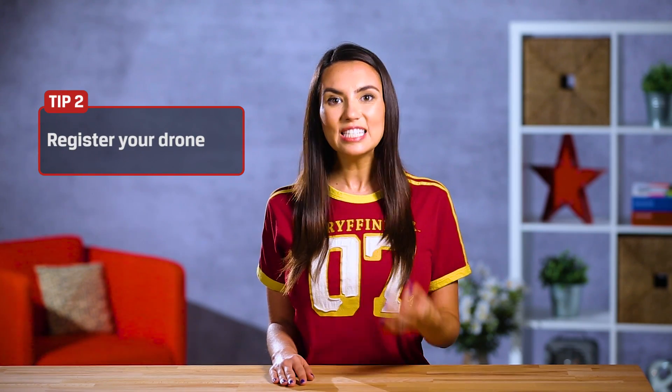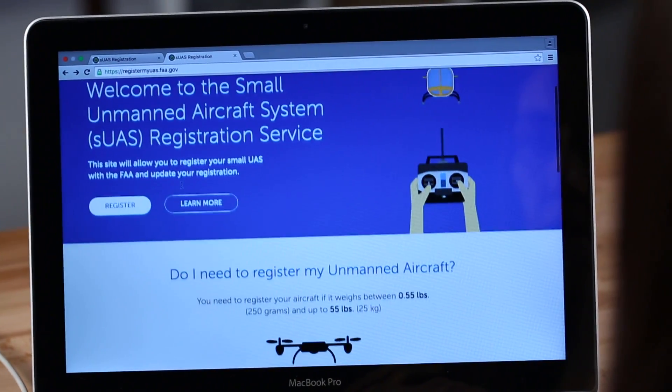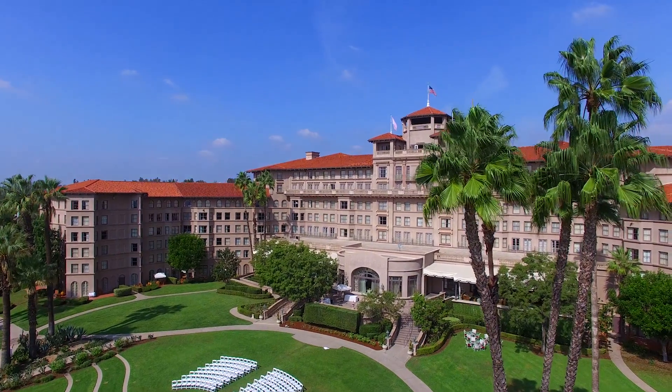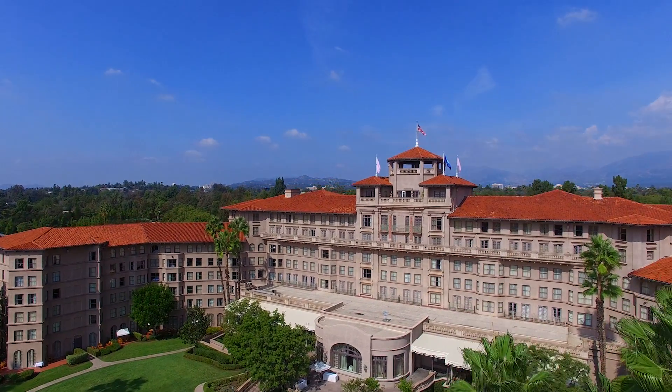Once you've decided on a drone, your fanciful flight does not start right away — you might have to register it. All drones from half a pound to 55 pounds need to be registered, but it should only cost you 5 bucks and you can do it online. If you're thinking about getting a drone for your business to do real estate photography, land surveys, or anything like that, you'll need to go one step farther and register as a pilot. We'll add links to learn more about all the different FAA rules below.